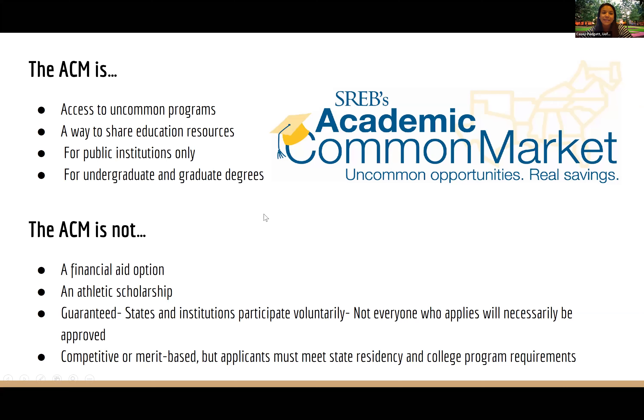What the ACM is not: it is not a financial aid option, so you want to make sure you truly want to major in it — it should be a career you see yourself pursuing. It is not an athletic scholarship, and it is not guaranteed. States and institutions participate voluntarily, so not everyone who applies will be approved. It's not competitive or merit-based. Applicants must meet state-wide residency and college program requirements, and each individual college will have its own requirements, so make sure you stay in good standing.